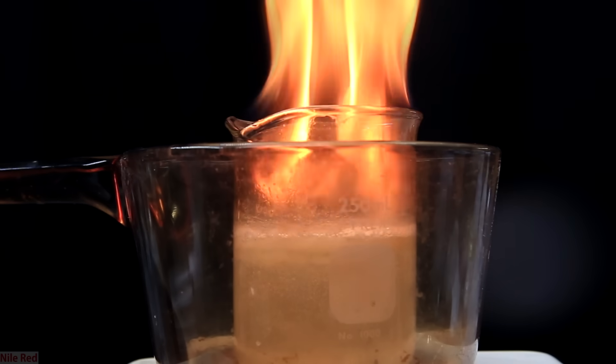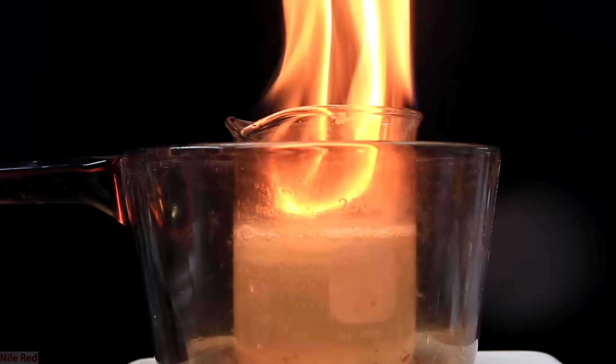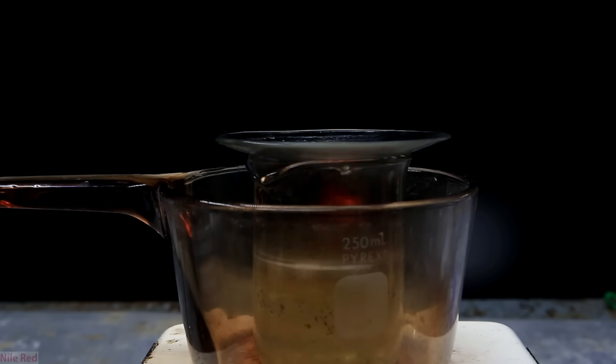I should also mention that for various different reasons, water is not suitable to put out all fires, like oil fires or chemical fires. For the sake of this video, I'm only going to be referring to the ones that can be extinguished with water — the common ones like with paper or wood.